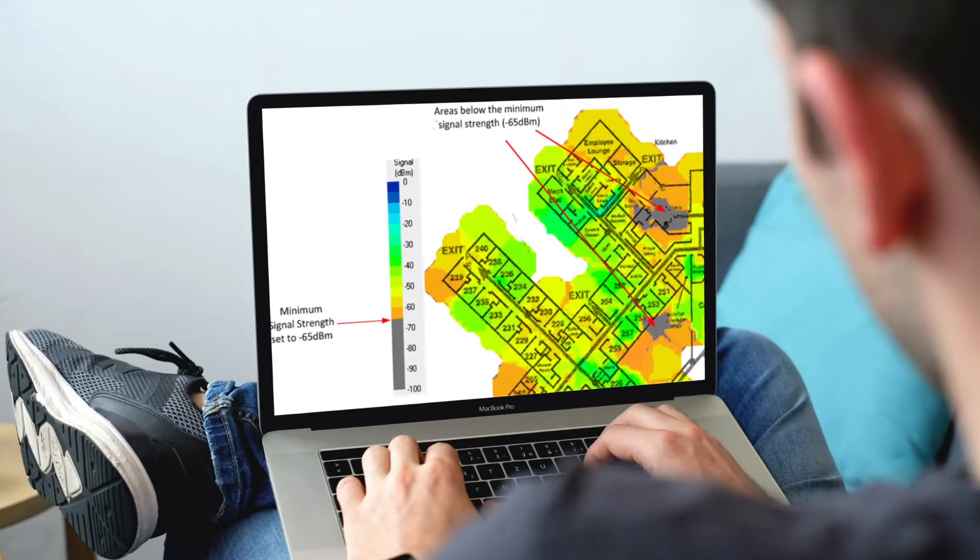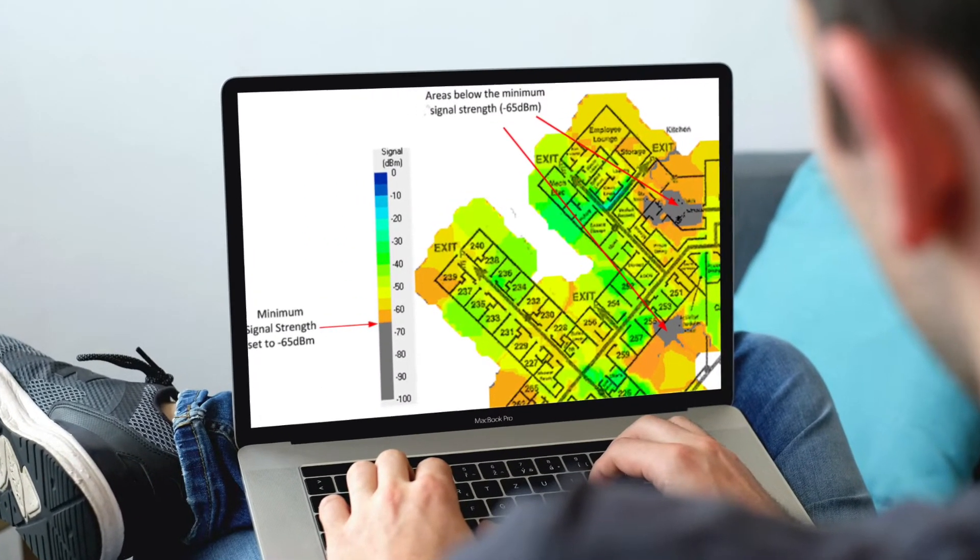This is an example of a Wi-Fi heat map, which shows the wireless signal coverage and strength of an area. Wireless site surveys can be performed on a blank canvas, such as a new facility, or an existing network setup to identify areas of improvement.